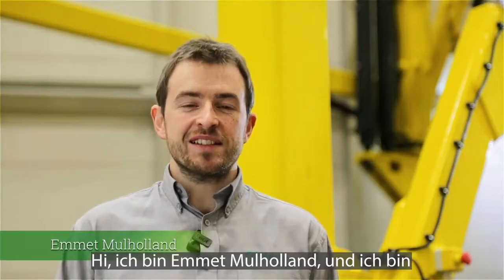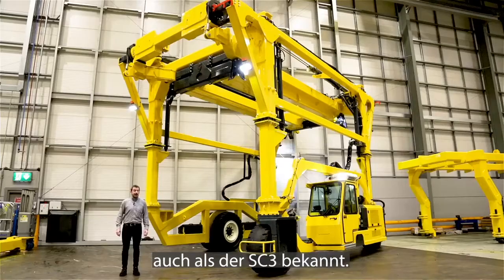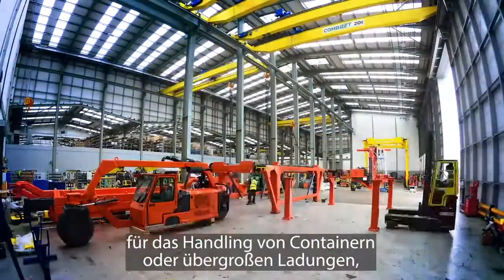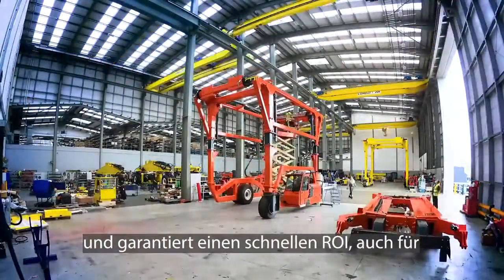Hi, my name is Emmett Mulholland and I'm here to showcase the CombiLift 3-Wheel Straddle Carrier, otherwise known as the SC3. The CombiLift SC3 is a cost-effective container or large load handling solution which guarantees quick return on investment,